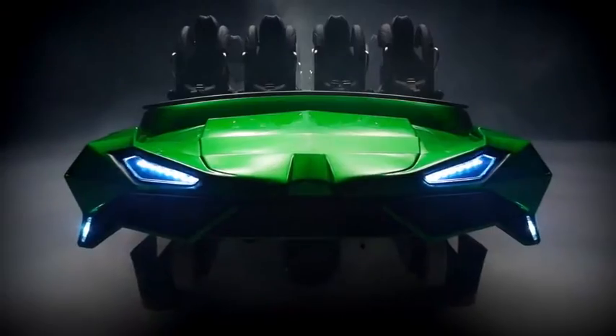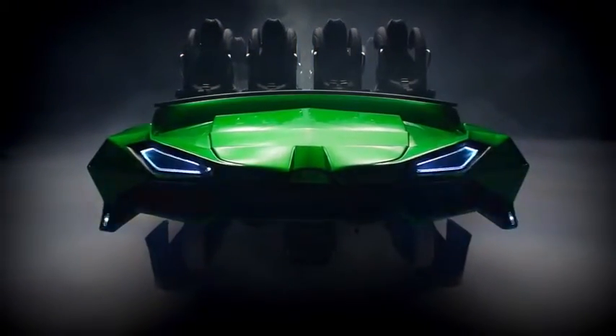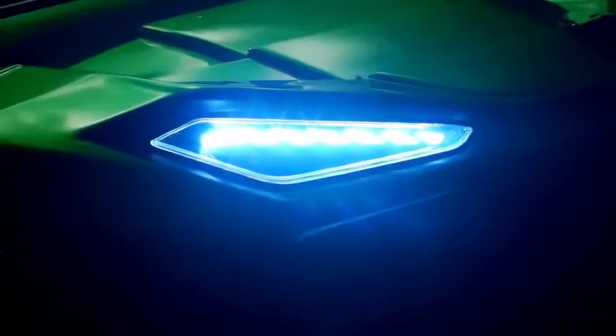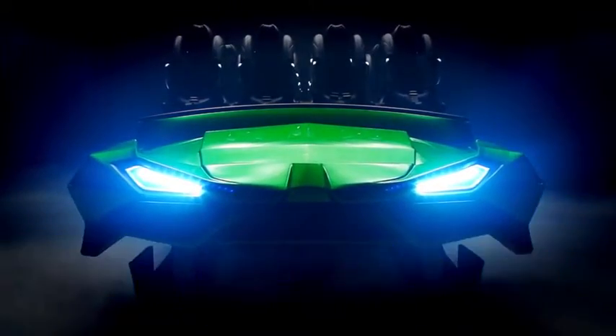We wanted to take this new incredible ride vehicle for the Incredible Hulk and create a whole new look for it. We really wanted to go with an angular, aggressive, and thrilling approach to it. The actual inspirations came from the latest in military aircraft.